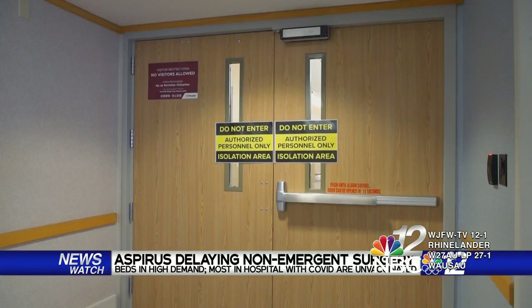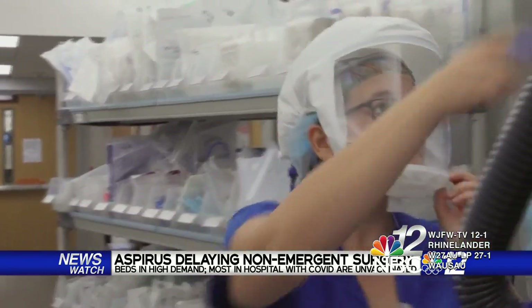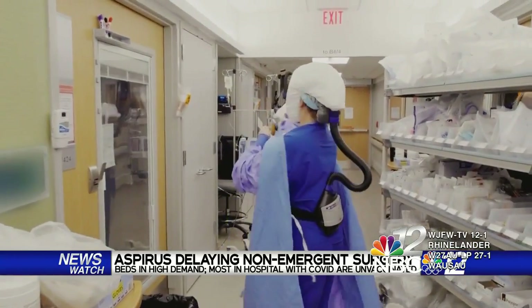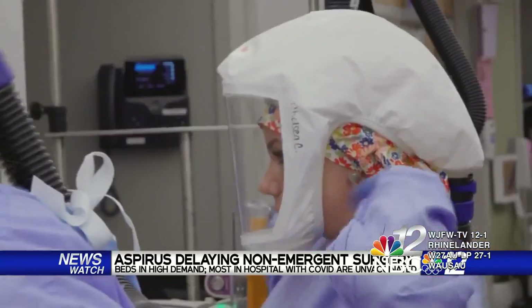As COVID-19 numbers continue to rise in Wisconsin, Aspirus Health leaders announced they are now delaying non-emergency surgeries that would normally require hospital stays because patient rooms are in such high demand. Aspirus leaders say 106 out of the 137 people hospitalized this week for COVID-19 were not fully vaccinated — about 77% of their patients — despite most people these days being vaccinated. And they say 90% of patients needing the ICU are not fully vaccinated. Right now, Wisconsin has the third highest rate of positive COVID cases in the country for this week.